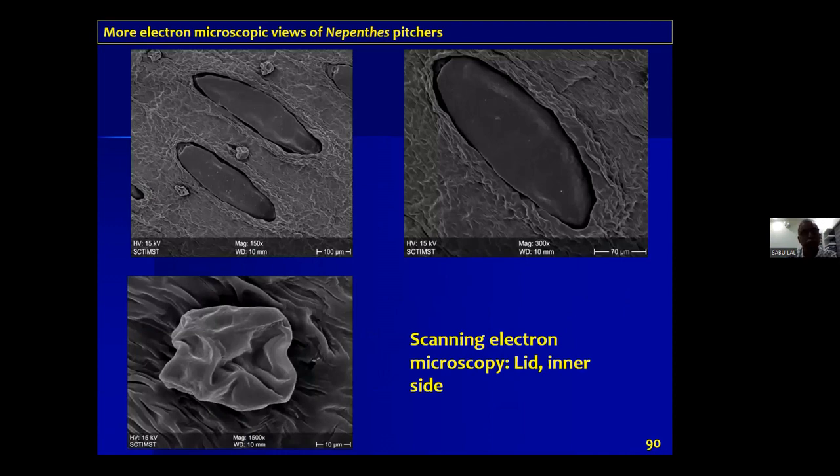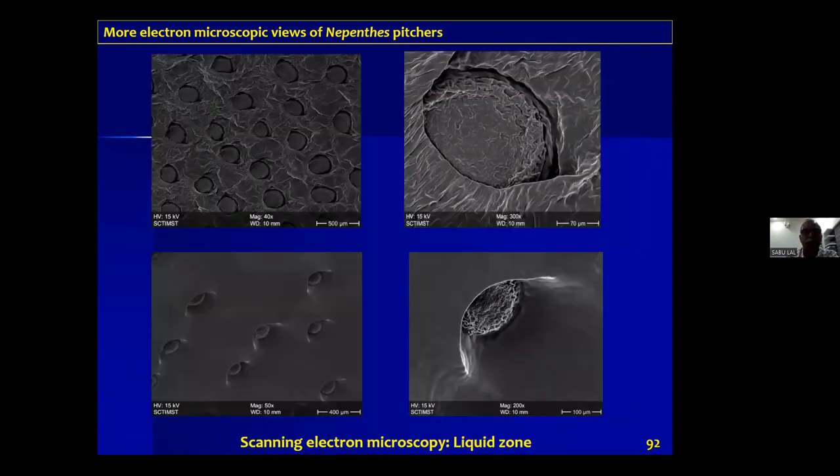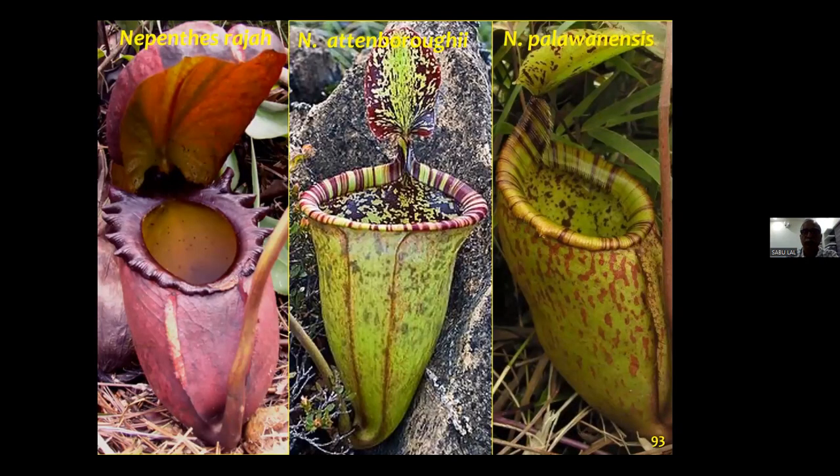These scanning electron microscope images show the lid portion of the Nepenthes khasiana pitcher. These are the nectaries — we can also see the stomata on the lower left panel. These are the glands in the liquid zone of Nepenthes khasiana. Shown again for scale are Nepenthes rajah, Nepenthes attenboroughii, and Nepenthes palawanensis — the largest Nepenthes traps.